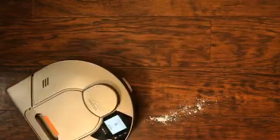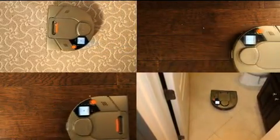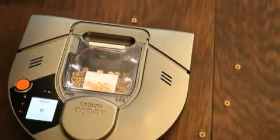The Neato vacuum is both agile and powerful, working on all floor types just like your upright vacuum. It's the most powerful robotic vacuum today.